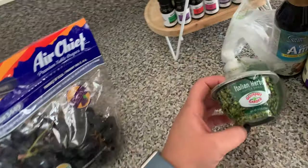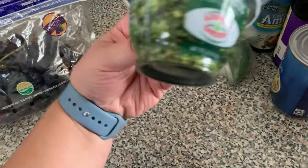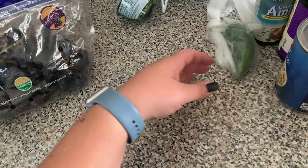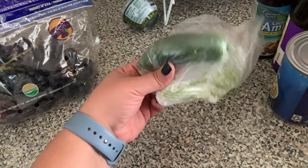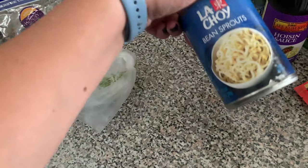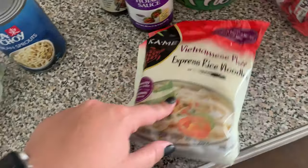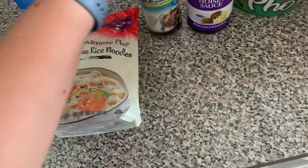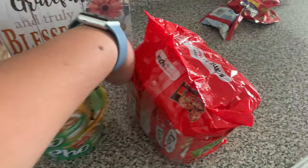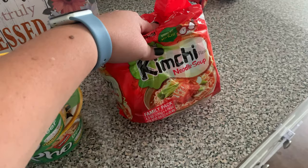I got parsley — though this was supposed to be cilantro — and then jalapeño, some bean sprouts, and rice noodles. As you can tell, I bought some stuff to make pho. I also got coconut aminos because we've been running low, some hoisin sauce for the pho, an instant pho pack I found, and kimchi ramen. That's all the grocery stuff.